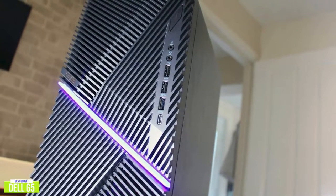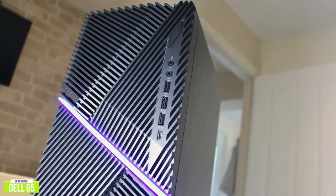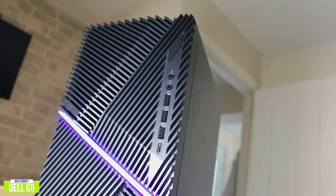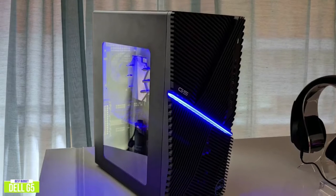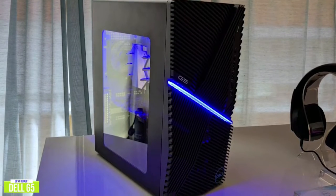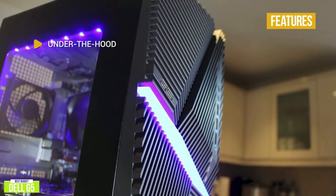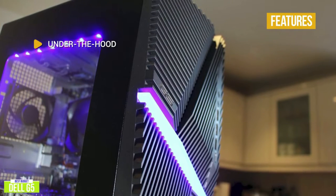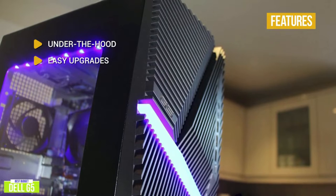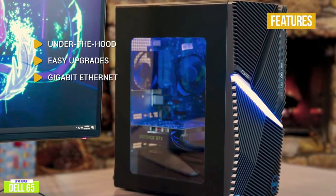The Dell G5 features a moderate design on the front of the case with customizable RGB LED lighting that can be adjusted to your preference. The glass panel on the side gives the machine a beautiful and striking look that stands out in the dark. It comes with a 10th generation i5 processor, Nvidia GTX 1660 Super graphics card, 256GB SSD, 1TB HDD, and 8GB of RAM. With these specs you can run most modern games at 1080p HD with a smooth gaming experience.